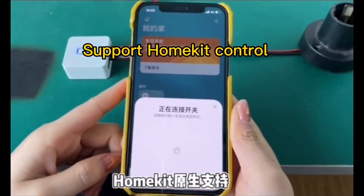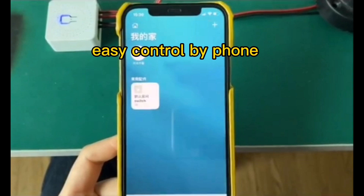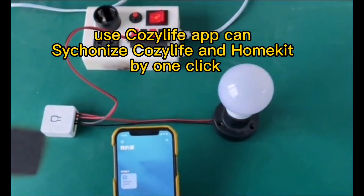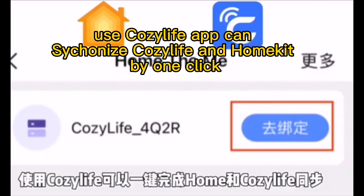Support HomeKit control. Easy control by phone. Use the CozyLife app to synchronize CozyLife and HomeKit with one click.